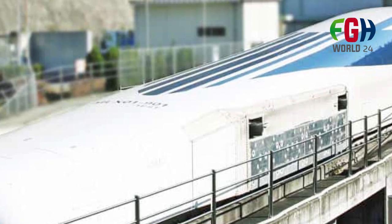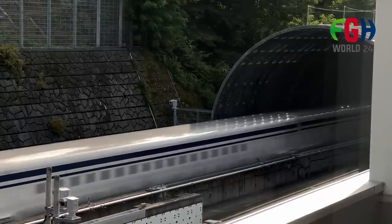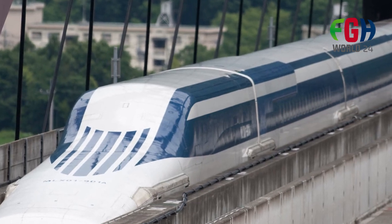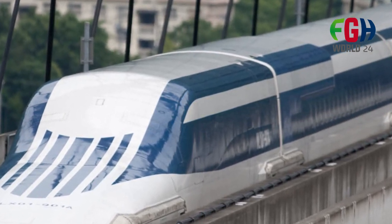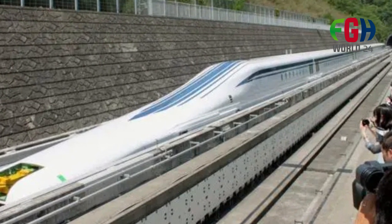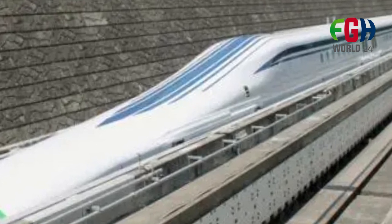Maglev research in Japan traces back to the 1970s. The first successful test run of a Maglev train took place in 1987 on a short track. Over the years, JR Central continued to refine the technology, leading to the creation of the L0 Series SC Maglev. The Chuo Shinkansen is the planned commercial Maglev route that will connect Tokyo and Nagoya, two major cities in Japan. This route is expected to significantly reduce travel time to around 40 minutes, compared to the approximately 90 minutes required by the current Shinkansen bullet train service.